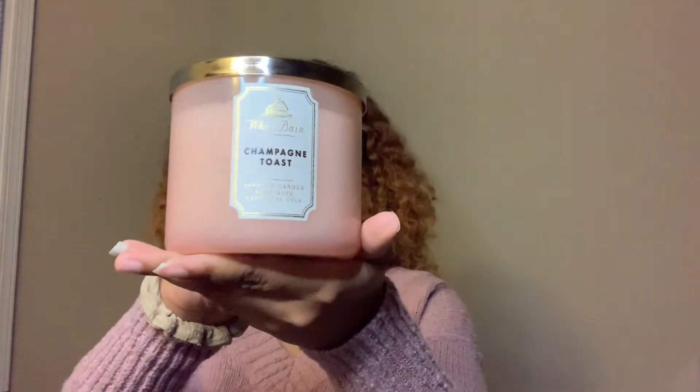The final candle I got during this candle sale is the Champagne Toast candle — one of my favorites. This is my third time getting the Champagne Toast one. Fragrance notes: bubbly champagne, sparkling berries, juicy tangerine with essential oils.